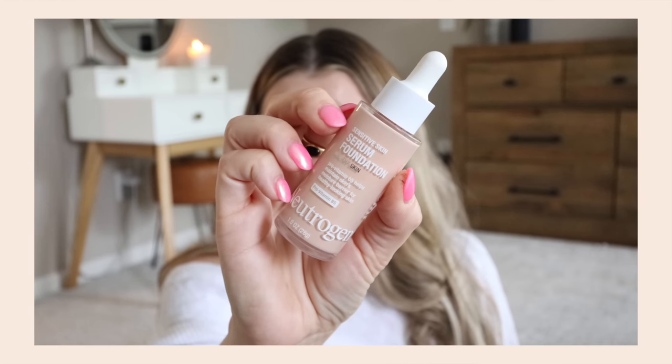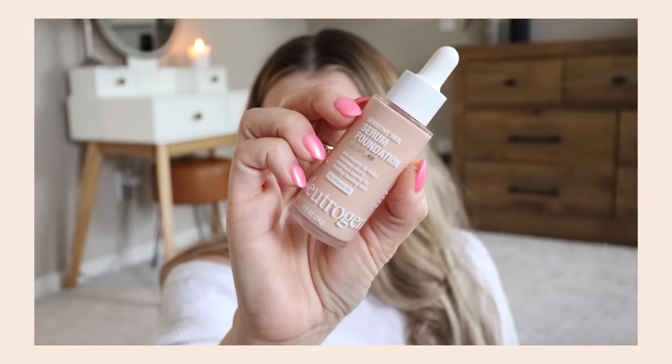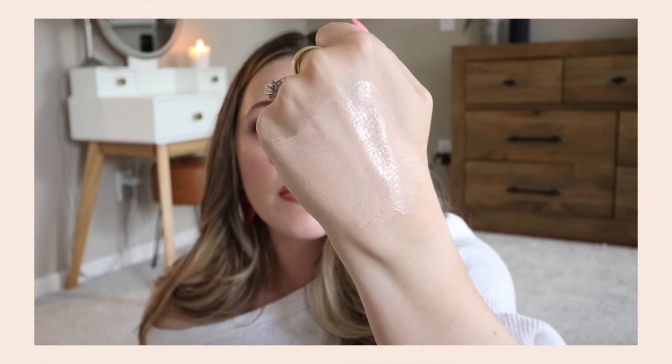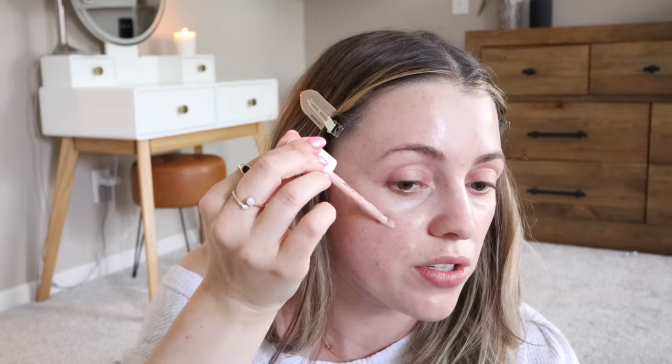It says it's sheer but buildable coverage, fragrance-free, paraben-free — formulated without fragrances, dyes, parabens, phthalates, alcohol, and sulfates. For sensitive skin. I have the shade Light 02 — I totally guessed on the shade. You can do fingers, a sponge, or a brush. We're just going to try fingers first. I have to say it blended in pretty quickly. Serum foundations can sometimes look really streaky and weird on me, so when I hear 'serum foundation,' my shoulders go up. But I think that looks like skin — let's try it over here where I actually have a little bit to cover up. It's meant to be more sheer.